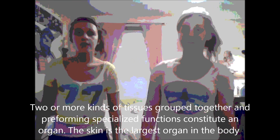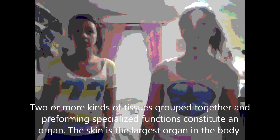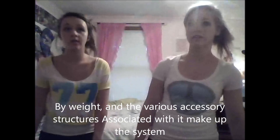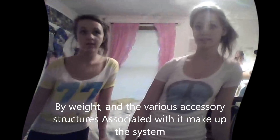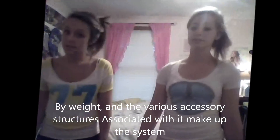Two or more kinds of tissues grouped together and performing specialized functions is an organ. The skin is the largest organ in the body by weight, and the various accessory structures associated with it make up the integumentary system.